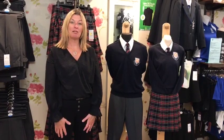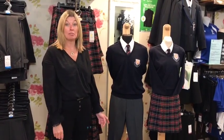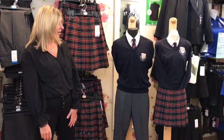Hello and welcome to the Hole in the Wall school uniform information video for the Market Bosworth School. As you can see, we've got examples here of the daytime uniform for both boys and girls.